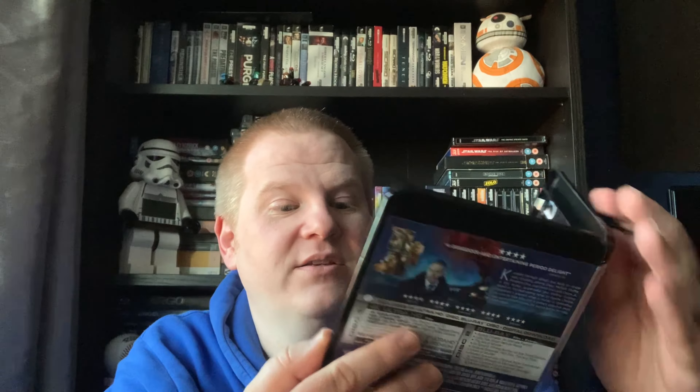Coming up next is Death on the Nile, so I thought I'll get Murder on the Orient Express. I do actually quite like this film - I wanted to own it on 4K. I got this with some CEX vouchers. I haven't got the slip cover so if you've got one you don't want, send it to us. It's just your usual bog standard clear discs, nothing really important, no pictures on the discs themselves. But yeah, Murder on the Orient Express - I do like this movie, I definitely recommend it.